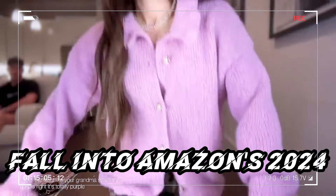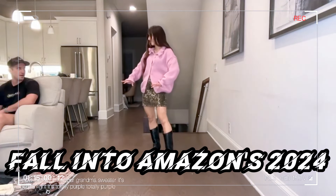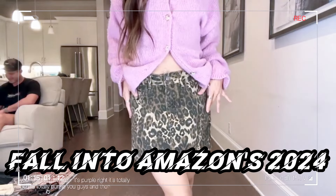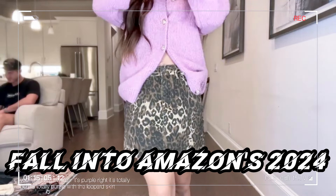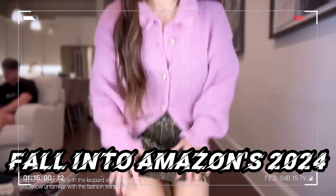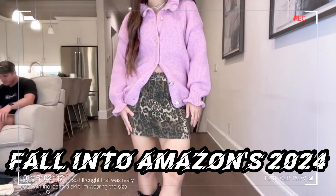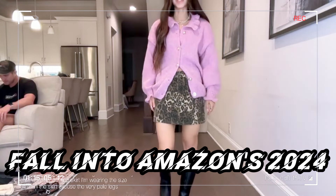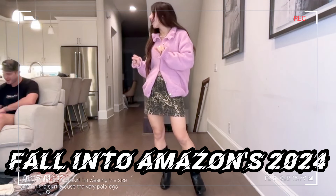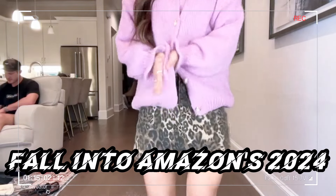I think it's purple. I decided to pair it with the leopard skirt. If you're unfamiliar with fashion trends, leopard is very, very in right now. I thought that was really cute — I'm wearing the size small on the skirt. Excuse the very pale legs, I definitely should have put some tanner on, but we're just going with it.